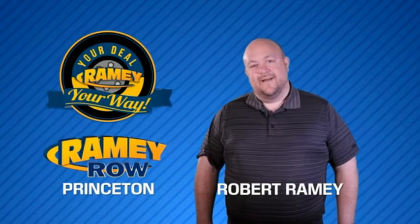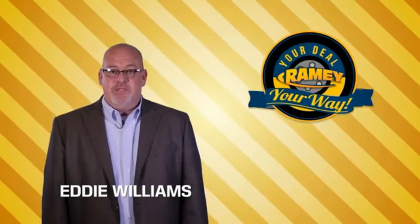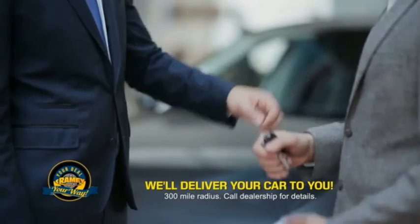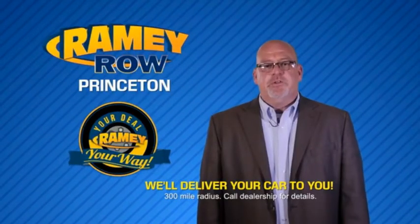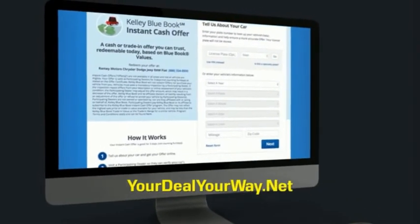For years, Ramey Auto Group has been doing the deal with our customers. Times are changing — we're still doing the deal, just better. Now you can shop online and do your deal your way, from shopping to valuing your trade and negotiating a price. You can do it all from home. Ramey is making your deal easier, giving you the most convenient car buying experience around. Most customers who start their deal online are in our showrooms less than an hour and on the road in no time. Check us out at yourdealyourway.net and find a new way to do the deal, only at Ramey.